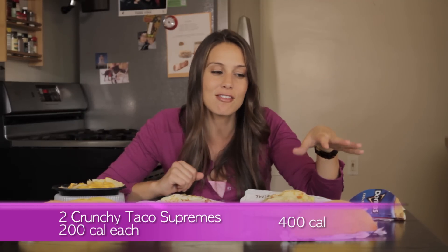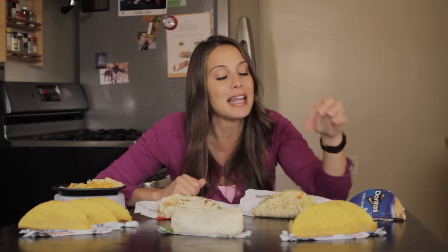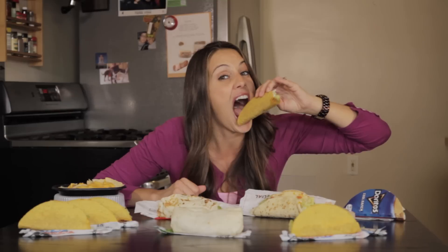What does Angie order when she goes to Taco Bell? I'll tell you — it's two Taco Supremes. 200 calories each, 400 calories total. It's the sour cream — the sour cream gets me every time. I could just eat the sour cream.